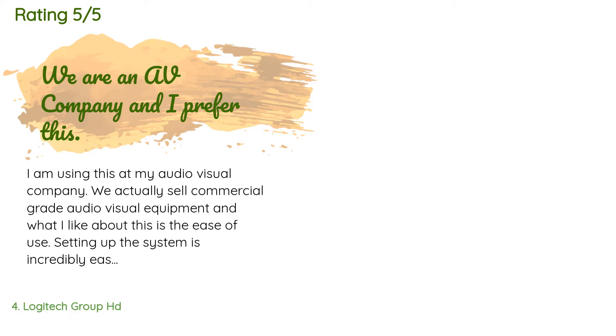A customer said: 'I am using this at my audio-visual company — we actually sell commercial-grade audio-visual equipment. What I like about this is the ease of use. Setting up the system is incredibly easy and flexible to use with any computers. I like the peripheral mics around a large conference table so the sound is great.'